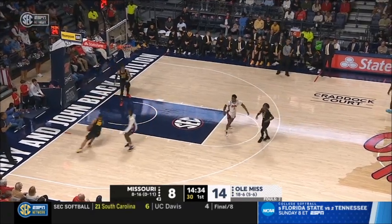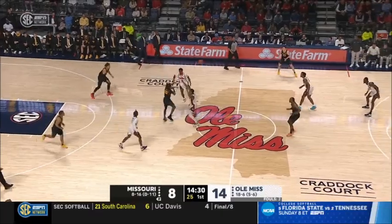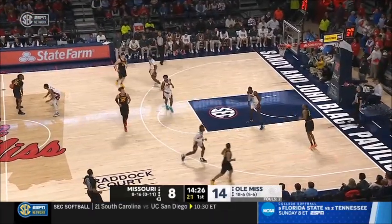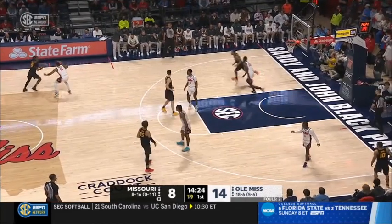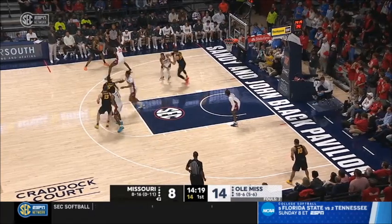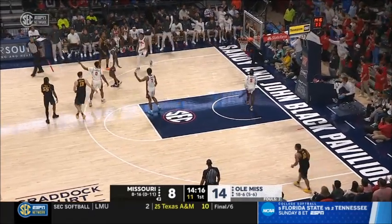All the best to you as you fight through this treatment stage of the cancer diagnosis. Missouri able to break the press and get it into the front court. Jesus Carolero Martin has checked in for the Tigers. Carter — and it's knocked away, touched last by Ole Miss.